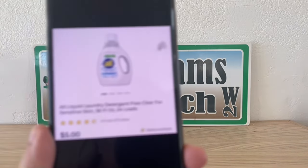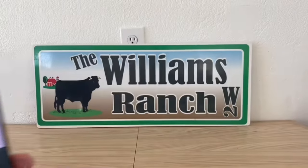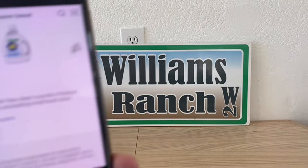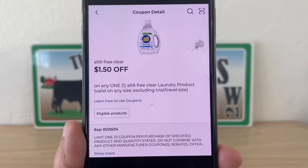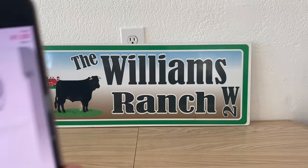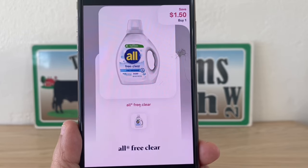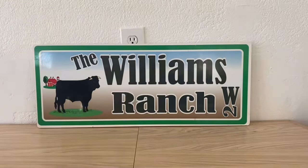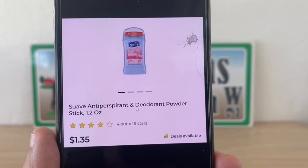The first one is going to be on the All Free and Clear at five dollars. Pick up one, utilize this one dollar and fifty cent digital coupon at Dollar General, pay three dollars and fifty cents, get that receipt, and submit it to Shopmium for one dollar and fifty cents back, making this a final price of two dollars.